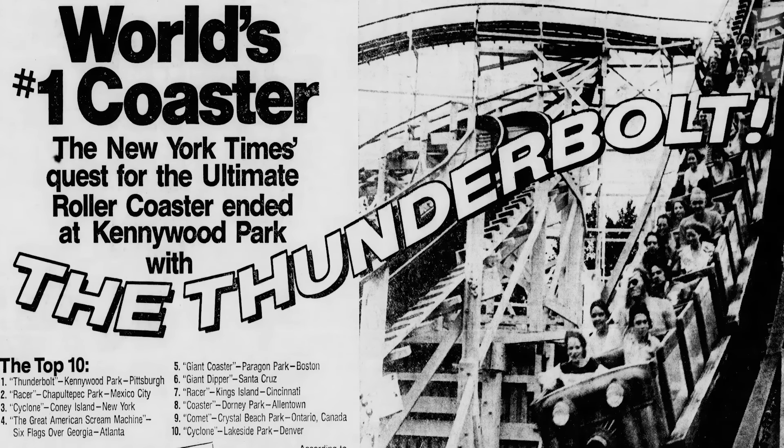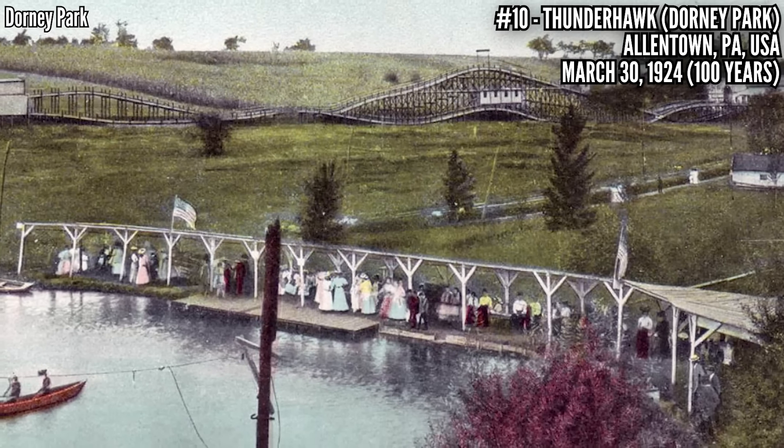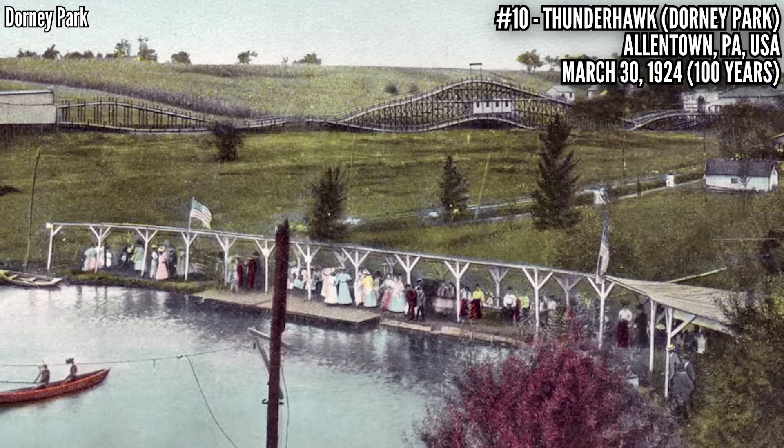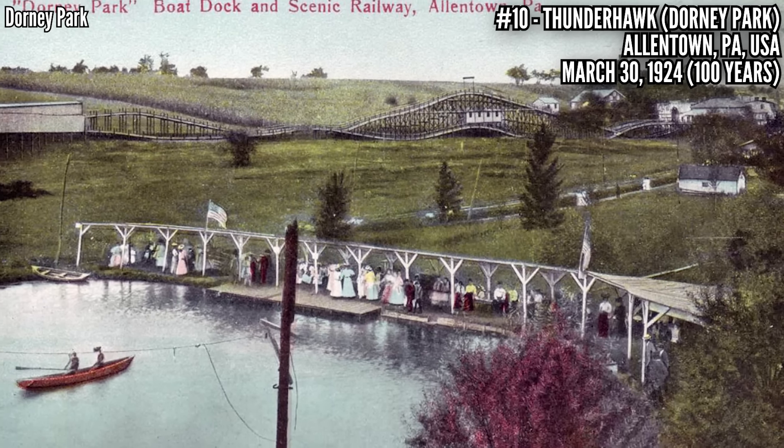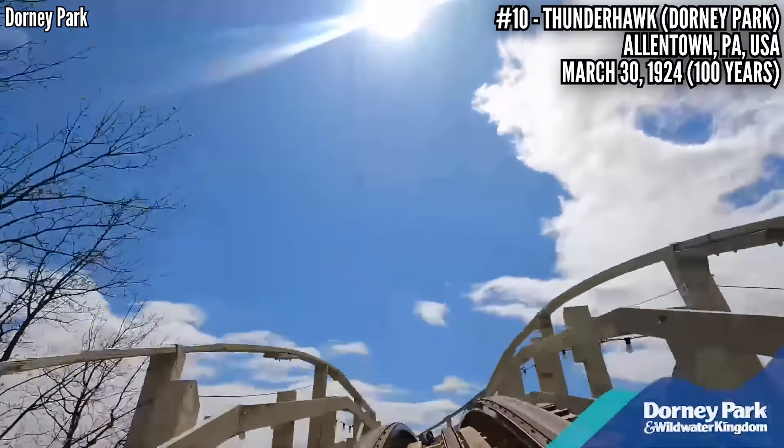Number 10: Thunderhawk at Dorney Park, opened March 30, 1924. This PTC wood coaster was not the park's first coaster — they had one called Grand Scenic Railway between 1905 and 1912, and a dozen years later they opened this coaster. It was originally an out-and-back layout, and six years after opening it was reprofiled and received a twister section in the middle. Now it has 2,767 feet of track, starting with an 80-foot lift, 65-foot drop, and 45 mile-an-hour top speed.